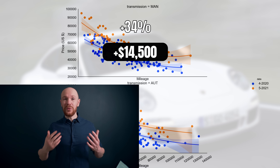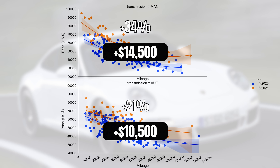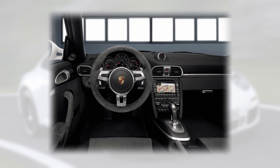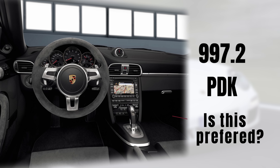So we're looking at a real price increase. For the automatics the increase is a bit less — $10,000 or 21%. Now a question we can ask — and answer — is whether or not the price increase differs between the generations. After all, the 997.2 was upgraded with the PDK box, so it could be that the market prefers that box to a manual one. Let's have a look at what the data says.